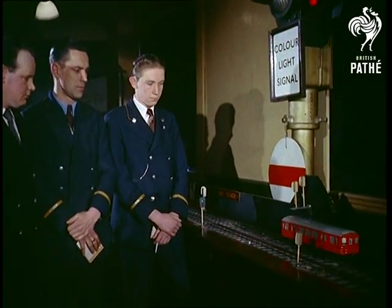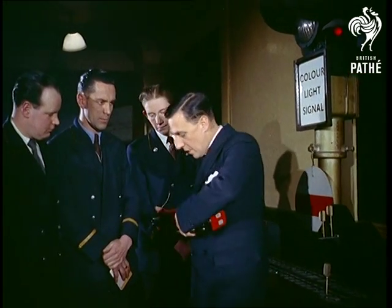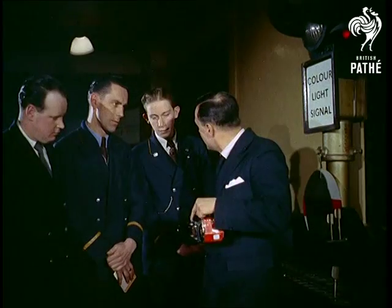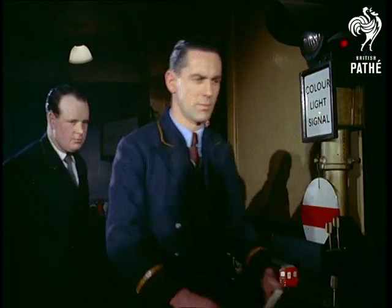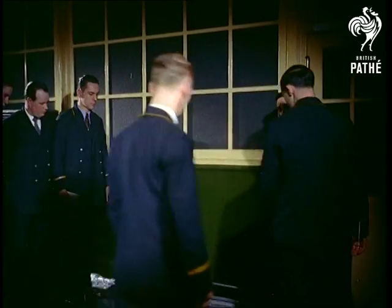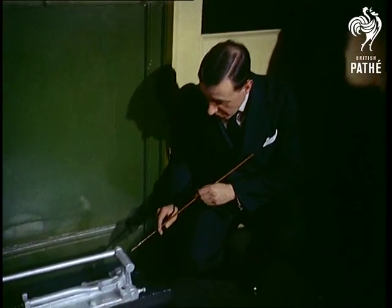But even if the driver fails to halt at the red signal, an automatic stop device takes over — something the passenger never sees. The device immediately applies the brakes and cuts the power should the train pass a signal set at danger.